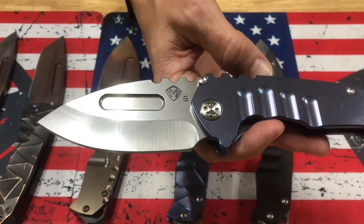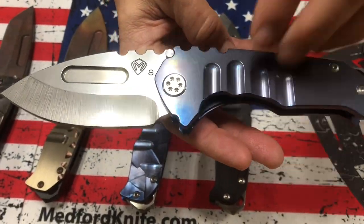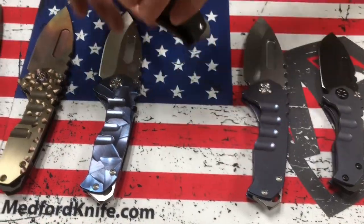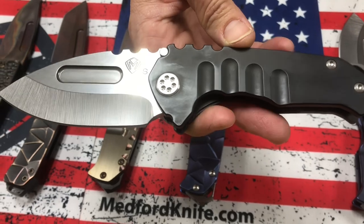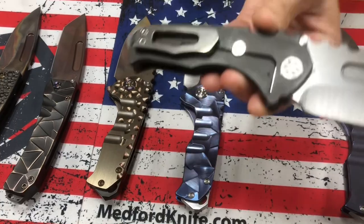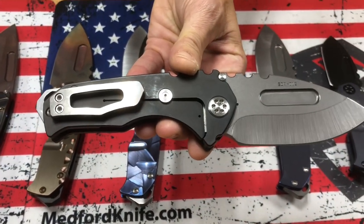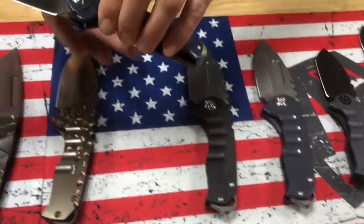Genesis T with S35 tumbled drop point blade, blue handles, standard hardware, clip, and breaker. This is a minor upgrade — the PVD coated handles are an upgrade cost but still no sculpting, so it's relatively affordable in our scope of expensive custom knives. Tumbled blade, tumbled clip, standard hardware, and PVD handles.